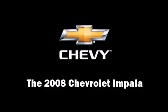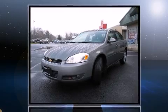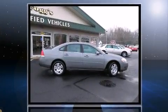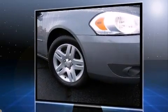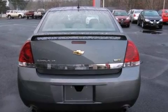Experience driving perfection in the 2008 Chevrolet Impala. This four-door sedan still has fewer than 40,000 miles. A 3.9-liter V6 engine pairs with a sophisticated four-speed automatic transmission, providing a smooth and predictable driving experience.